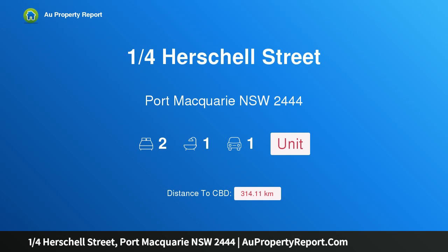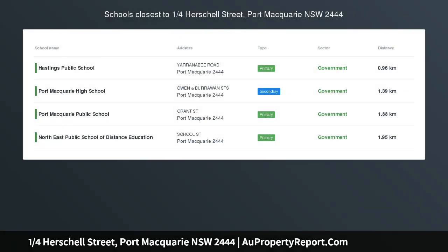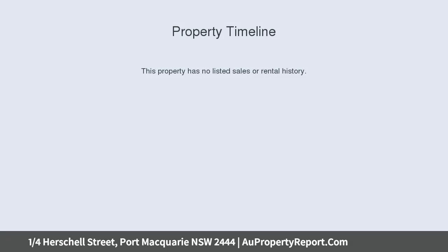Hi, I am glad to introduce Property 1 Court at Herschel Street, Port Macquarie NSW 2444. Invest in a beachside location. This is the one — location, location, location.